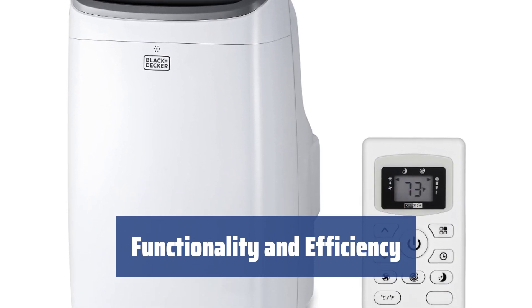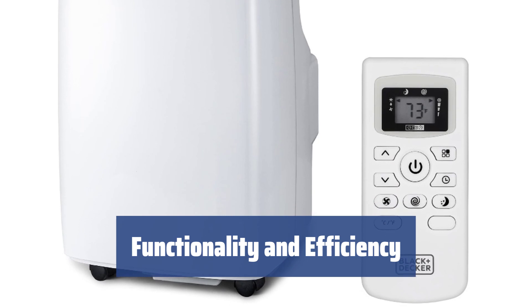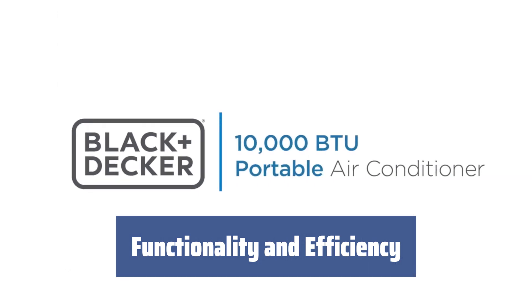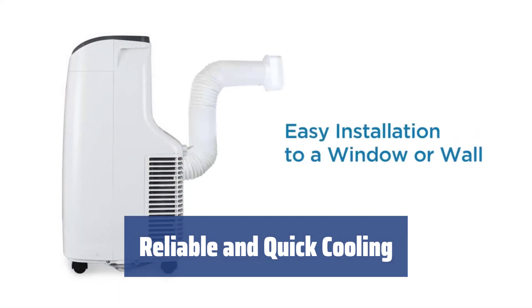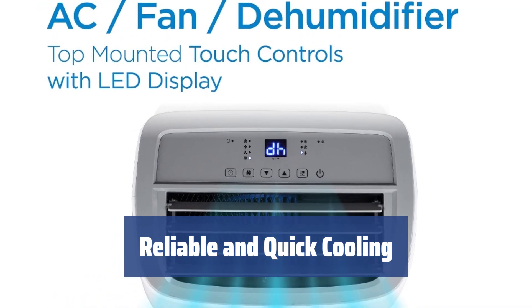With three energy-efficient functions — cooling, ventilation, and dehumidifying — the PACD10WT keeps your space comfortable. It also features a 24-hour timer to save on electricity and can be set to turn on or off within a specific time interval. The Black+Decker PACD10WT is a sound choice for any small room, offering reliable and quick cooling, easy installation, and great functionality.